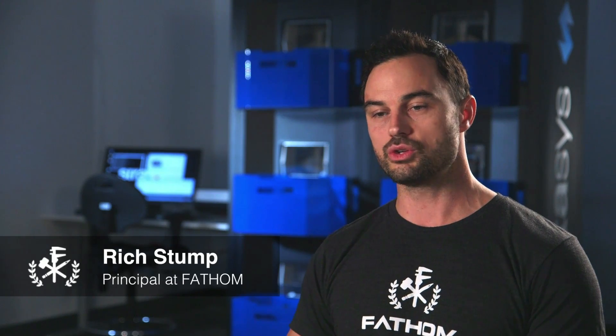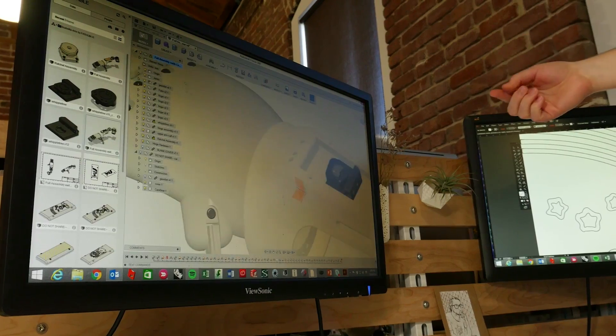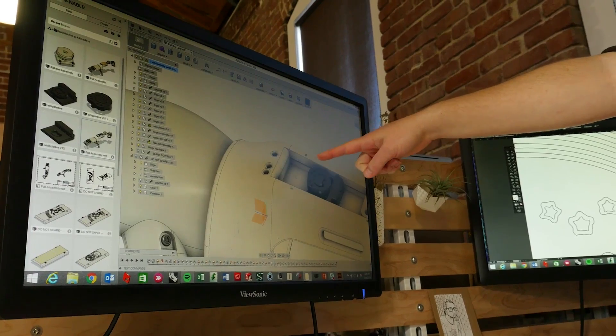Why we decided to partner with Stratasys with the demonstrator technology is because we're really passionate about how to use additive manufacturing along with traditional manufacturing to disrupt not only the supply chain but also the product development process to allow for the design and development of better products.